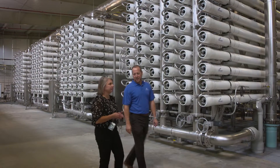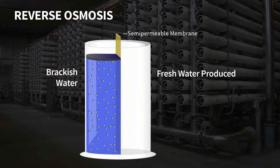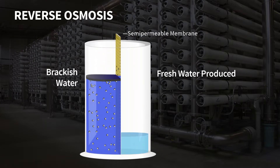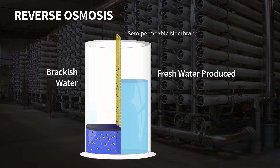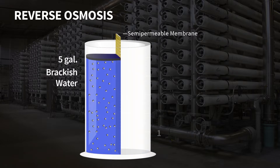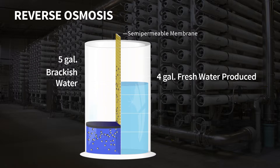To make it drinkable we use reverse osmosis technologies. The reverse osmosis process uses a semi-permeable membrane to separate fresh water from the salty water supply source. In a typical brackish water process, about 4 out of every 5 gallons gets converted into fresh water.